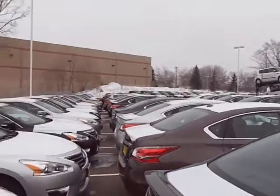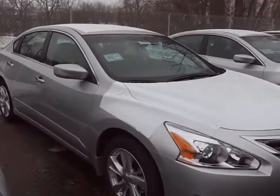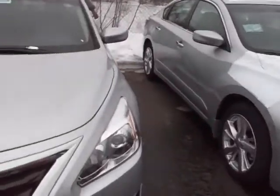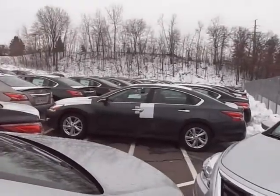We've got a lot of Altimas in stock in all different colors and trim levels. So feel free to give me a call with any questions — 651-457-5757. Thank you very much, have a great day.